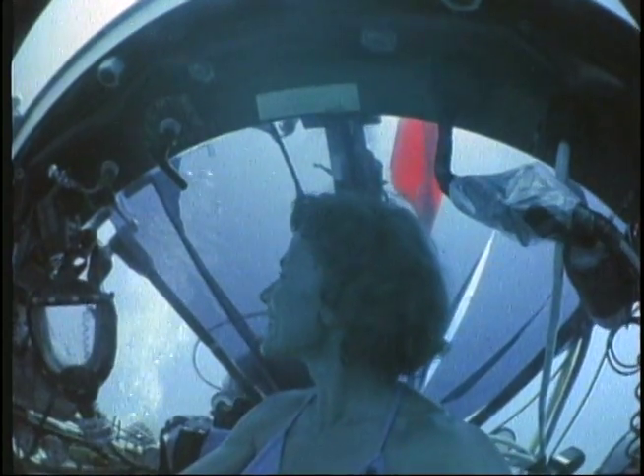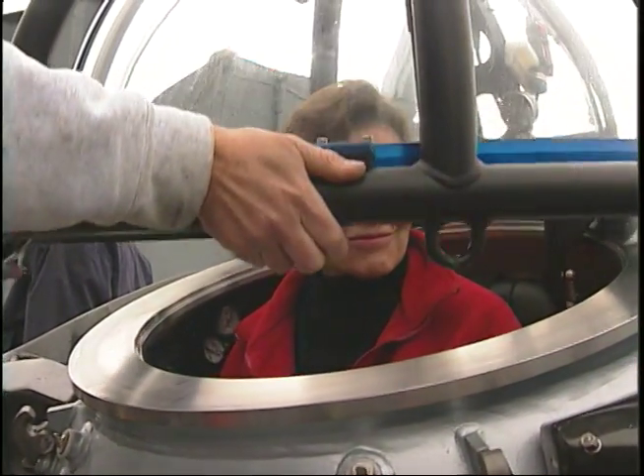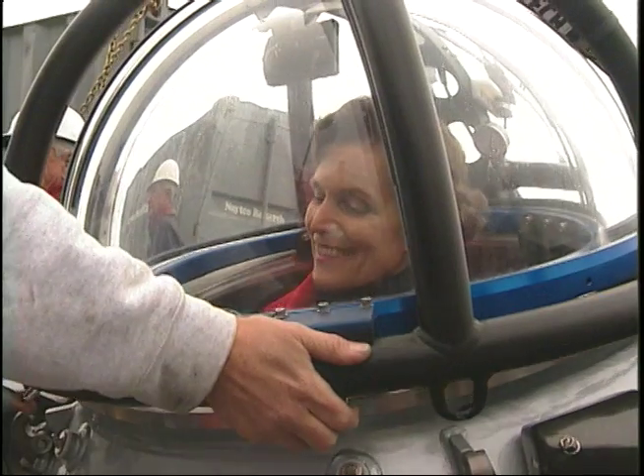I got knocked over by a wave when I was three years old and I think it got my attention. But what kept my attention then, even as a child, and still does — I still feel like a child when I explore the ocean — because there's that same sense of wonder and that same sense of expectation. You never know what you're going to find, but you know it's going to be good.